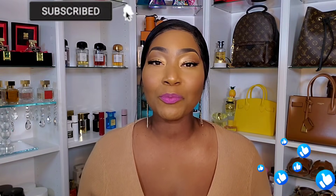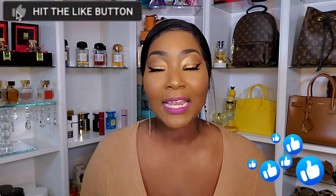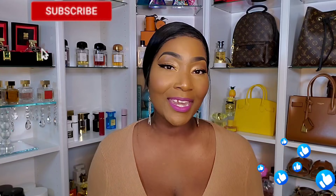Before we get started, please make sure you subscribe to the channel and make sure that red button turns gray. Tap that notification bell so you don't miss any of my uploads, thumbs up the video so I know you love my content, and leave me a comment below so we can get to know each other.